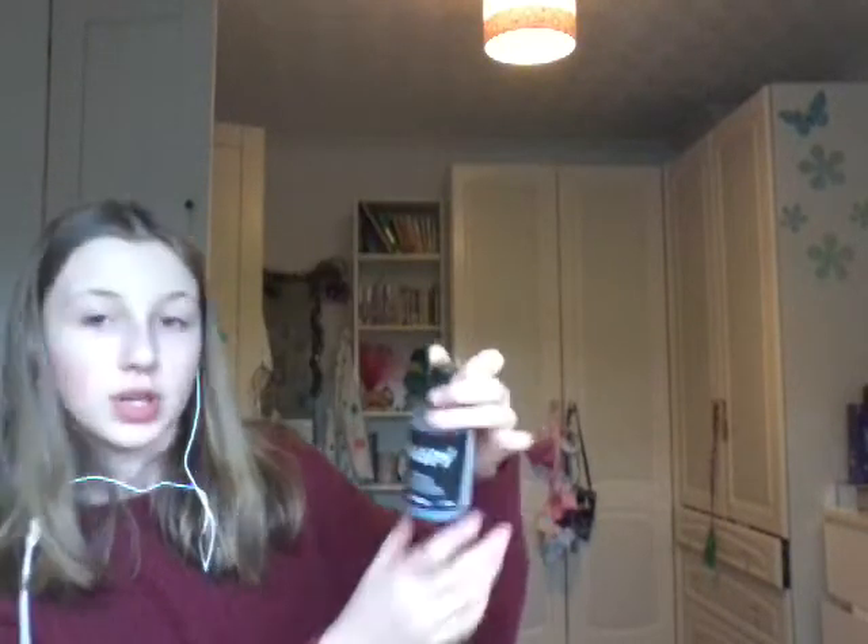I got Sleepy shower gel, which I've actually already used some of. It says: 'Sleep, drift to sleep, sweet tonka, count the sheep, lavender shakes the dreamland tree.' It's a lavender scent shower gel and it's called Sleepy, and it's really cool.